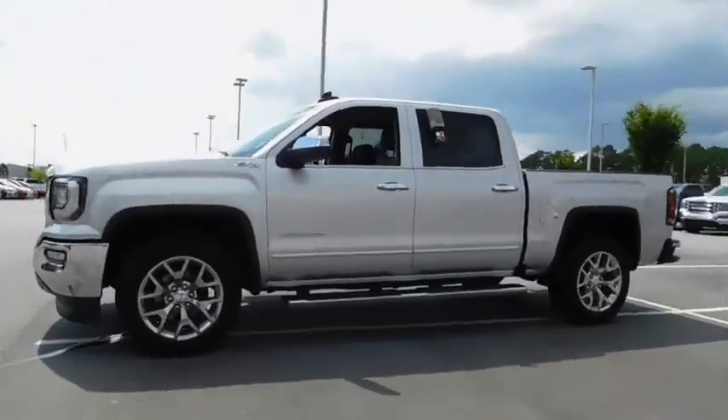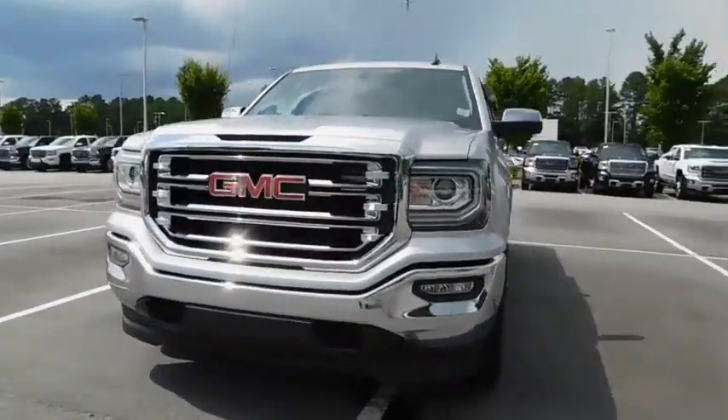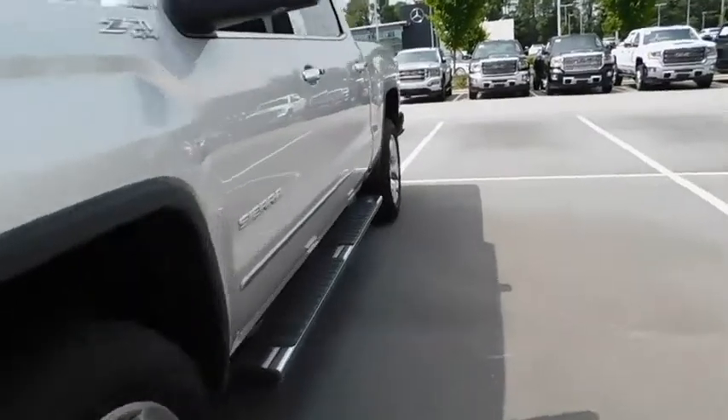Sierra 1500 now comes with an automatic transmission that combines high-max hauling capability with precise control. Here are some of this vehicle's great options.